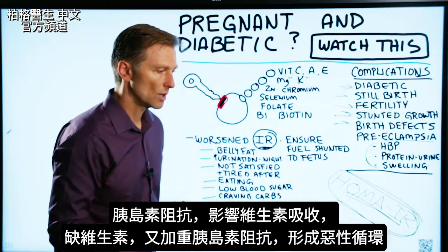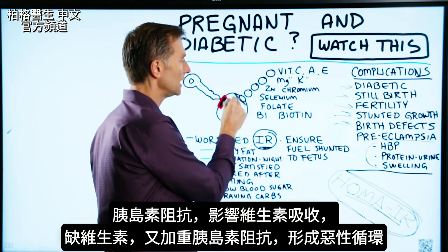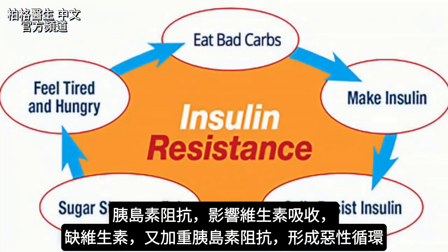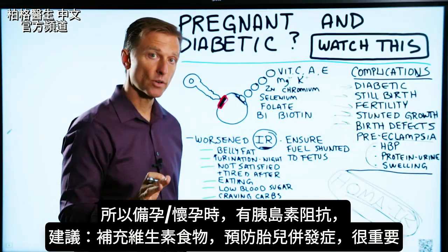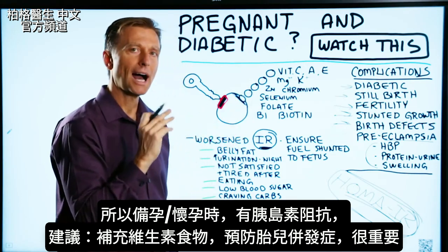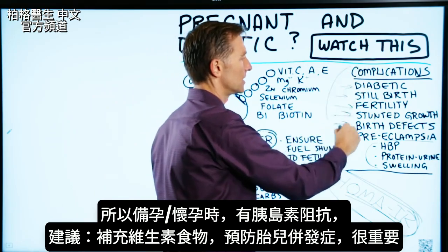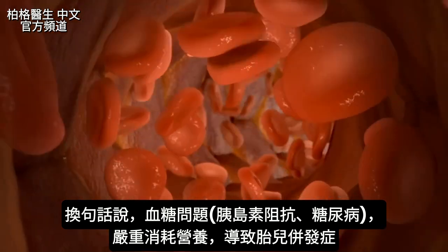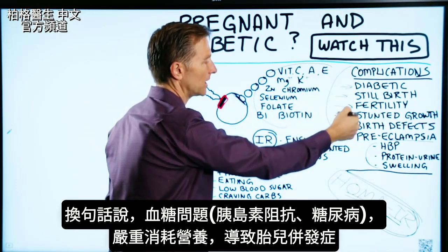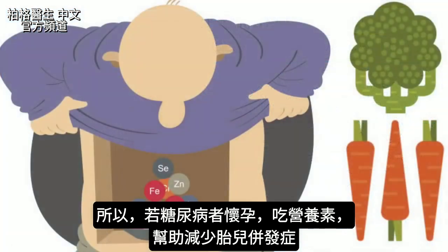So you have a double-edged sword. The insulin resistance is creating the inability for these vitamins to be absorbed into your body, and these deficiencies are in turn creating more insulin resistance. This is why, if you're thinking about getting pregnant or you're already pregnant and have insulin resistance, you need to be taking these vitamins or eating foods high in these nutrients — it is vital to prevent these complications. In other words, blood sugar issues and insulin resistance severely deplete your nutrients and cause complications. If you're diabetic and you take these nutrients, those complications really diminish.